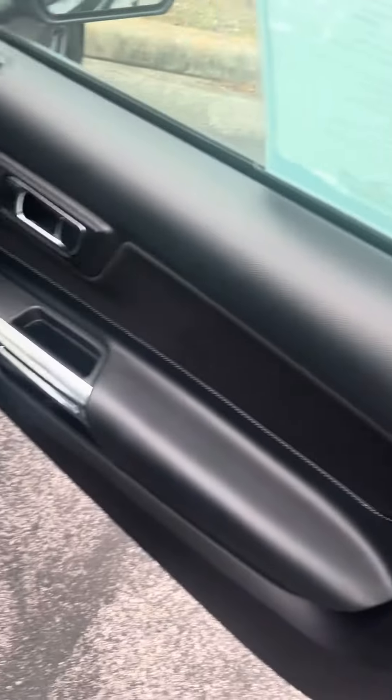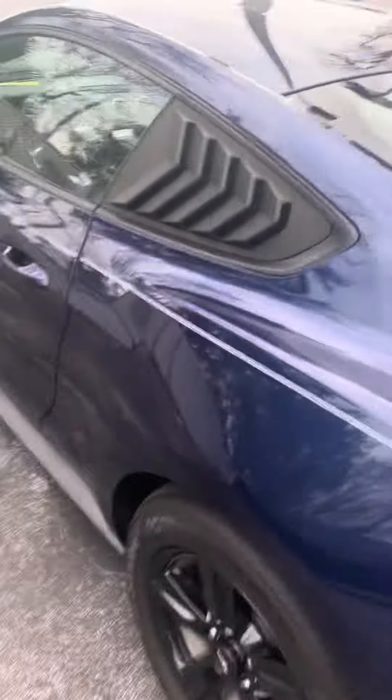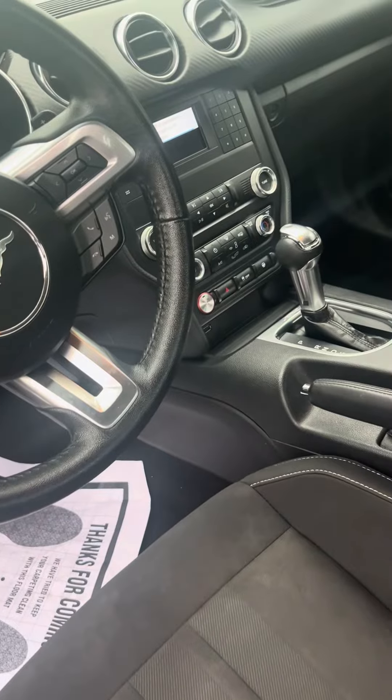Power windows, power locks. No rips or tears in the seats. Bluetooth and cruise control on the steering wheel. Multiple steering modes.